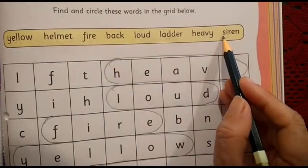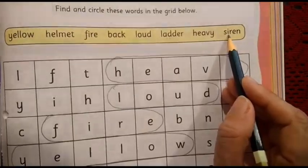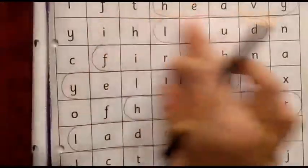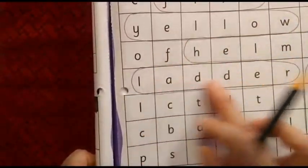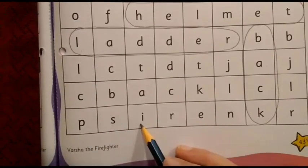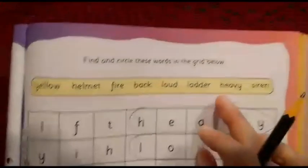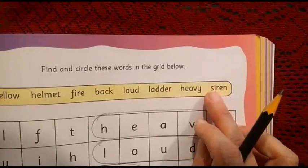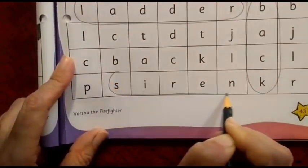What is the last word? S, I, R, E, N — siren. Which are the first two letters? S and I. Let us find out. I have found S. Then I, then R, then E, and then N. Let us confirm the spelling: S, I, R, E, N — siren. Okay, we have found it. So we are going to circle the word siren.